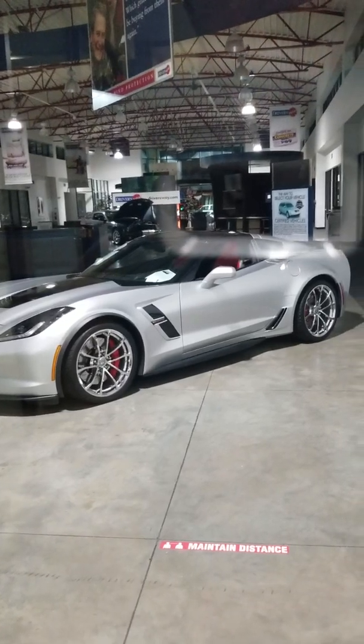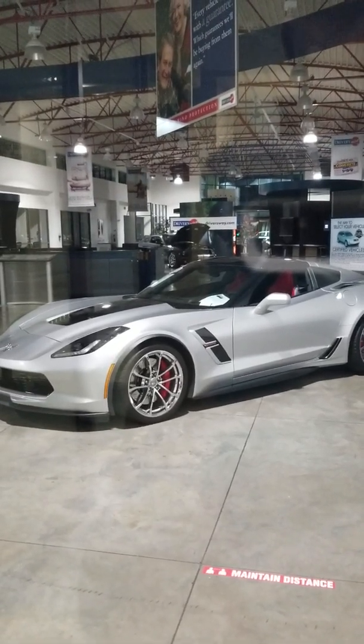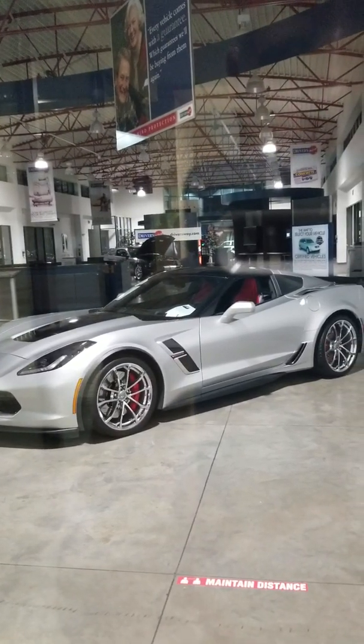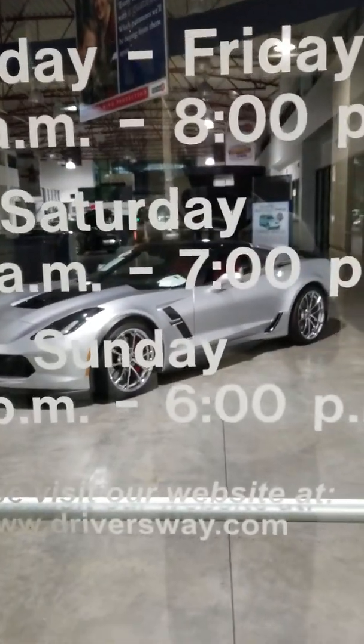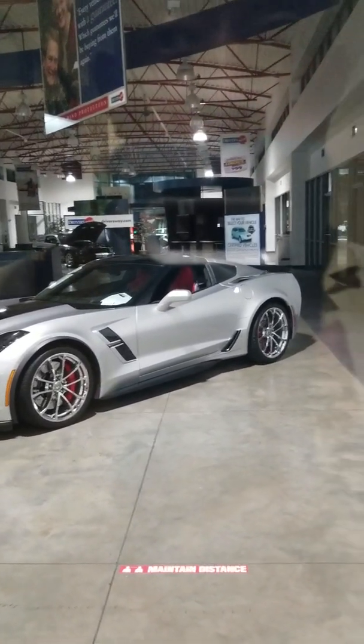The Grand Sport usually has about 10 to 15 more horsepower than the base model. The base model is usually around 455 horsepower, and the Grand Sport is usually around 465 horsepower. A brand new Grand Sport C7 model can cost you as much as $72,000, and that depends on the options — whether it's a coupe or a convertible — because all that plays into the price of the vehicle.